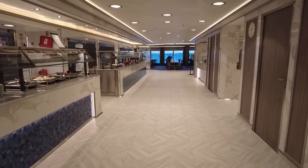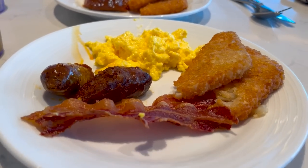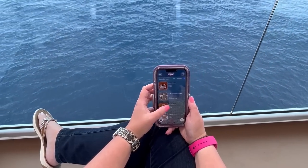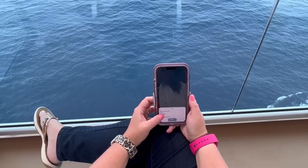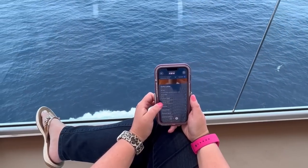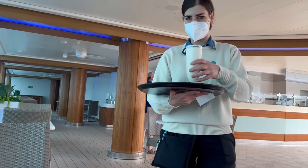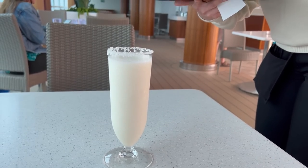Unlike many contemporary cruise lines, room service is also complimentary on Princess Cruises. There are some upcharge items, but guests can enjoy several menu options available through Ocean Now for no added cost. In fact, guests can get these items delivered to their staterooms or to any location around the ship with no delivery service fees.